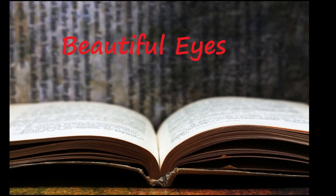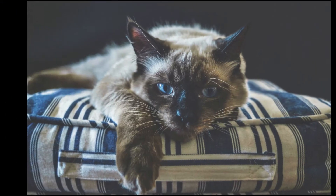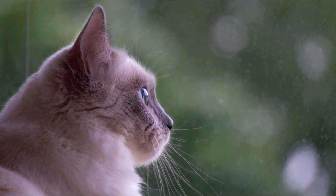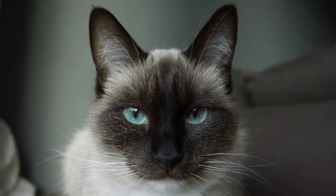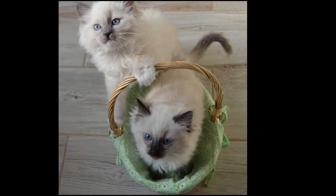Ragdoll eyes may come in different shapes and shades of blue. However, it is important to note that all purebreds have blue eyes. If your Ragdoll has shades of green or yellow in her eyes, then she is probably a mix. Some websites refer to Ragdolls as having other shades to their eye color, but this is not true of the breed.